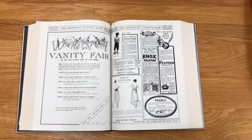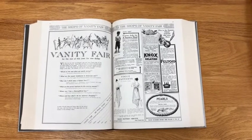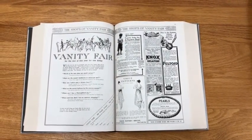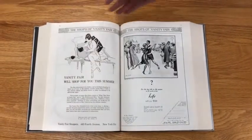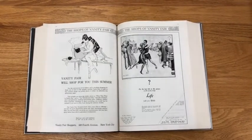We have many old periodicals and old magazines, and some of them go back very far. This is Vanity Fair from the teens, and you can see some of the advertising, what it looks like, and the types of fonts and styles that they have, which would be very useful for this assignment.